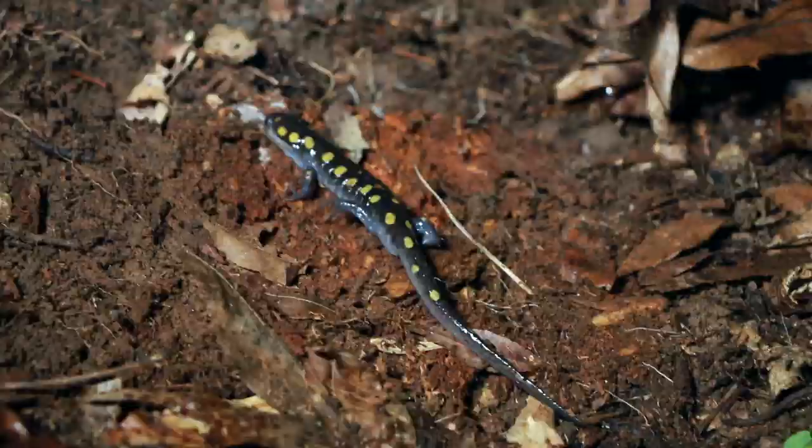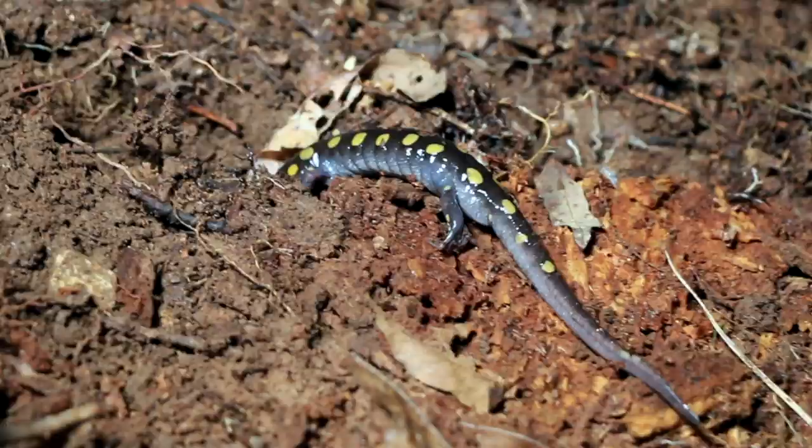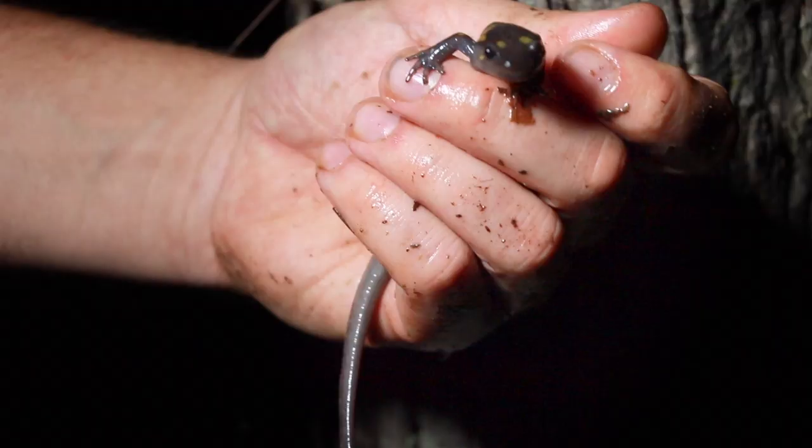And you can see its trail. Wow. Now, spotted salamanders around here are sometimes called — incorrectly — mud puppies. That's because they have a wide head. They're super friendly. They actually seem to like people.